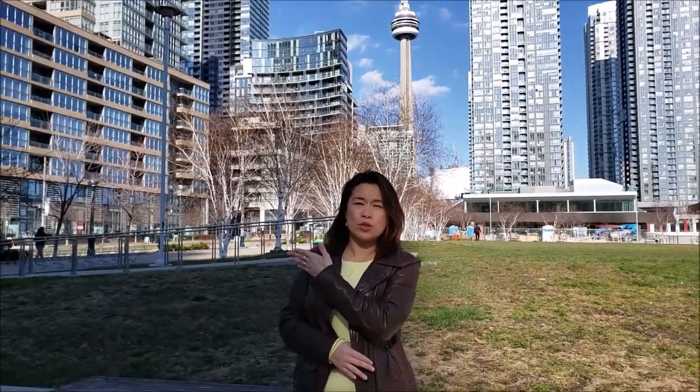Hi there, I'm at City Place. The location is on Fort York and Spadina. What is really great about this location is that of course you can take the King Street car as well as the streetcar from Union. It's very convenient and you can also go up north to Spadina subway station.